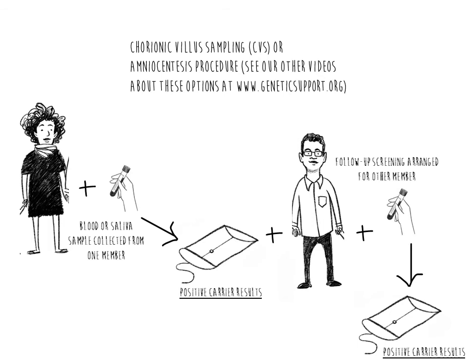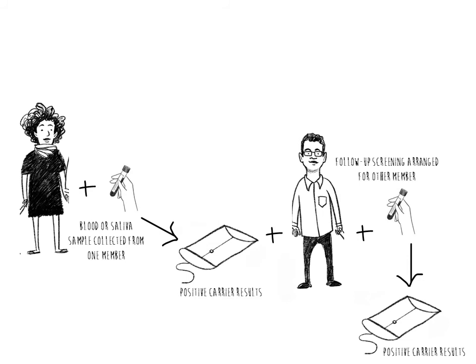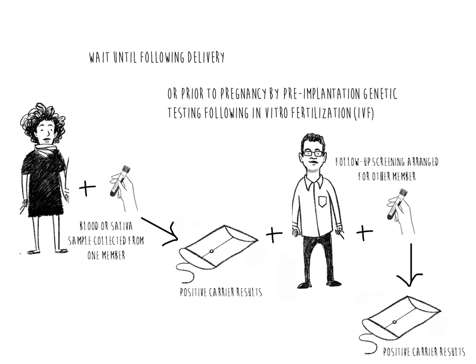Diagnostic tests are always optional. Another option would be to have the child tested after delivery, or if known prior to pregnancy, there may be options to test embryos for the condition following in vitro fertilization.